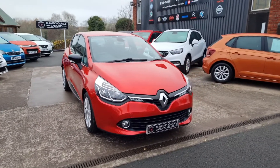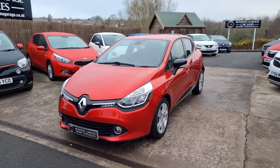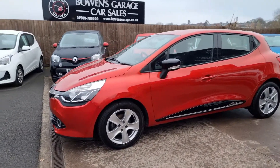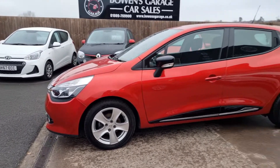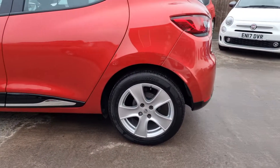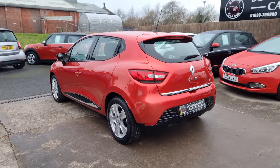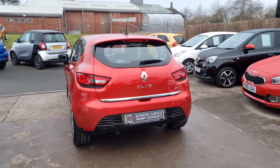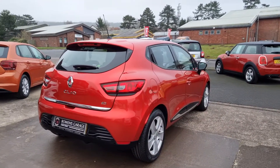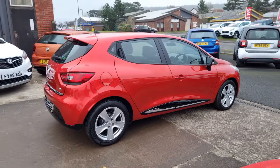A bit drizzly this morning here on the Welsh border, but this lovely little Clio has just ten and a half thousand miles, one private owner from new, and five service stamps in the book — so really well maintained. Super low mileage. The 1.5 turbo diesel goes really well. It's a free road tax model so there's no road tax to pay at all, and Renault will say it'll do 80 plus miles to the gallon on a combined run. Whether you'll get that in real life I'm not quite so sure, but they're impressive figures nonetheless.